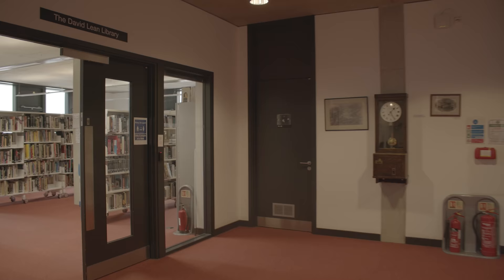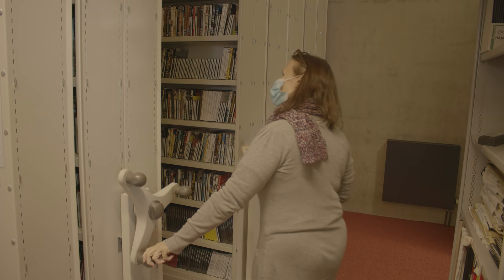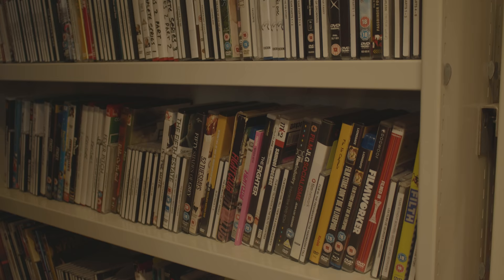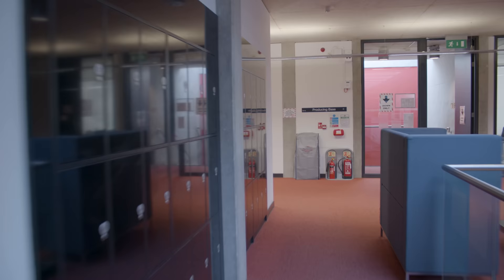On the first floor of Ozzy Morris you'll find seminar rooms, core spaces, and the library named after influential director David Lean. Our library proudly holds an extensive list of books, films, and online resources for our students to use in their studies, with new films being added all the time.